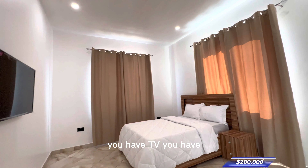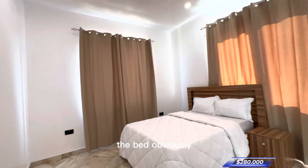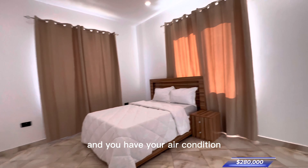...the bed, obviously, curtains already fixed, and you have your air-conditioning.